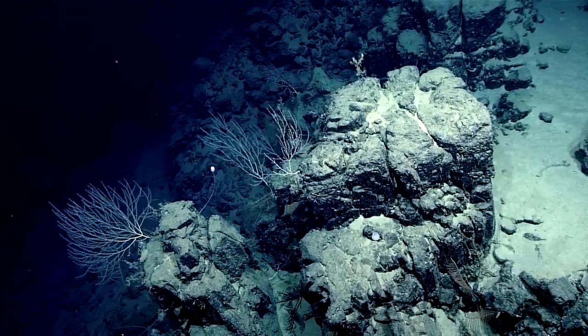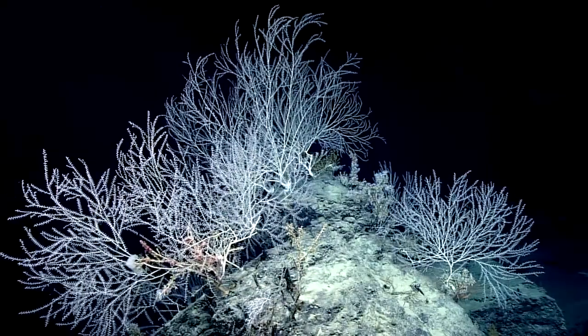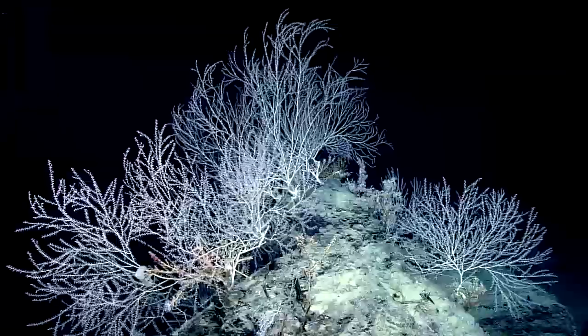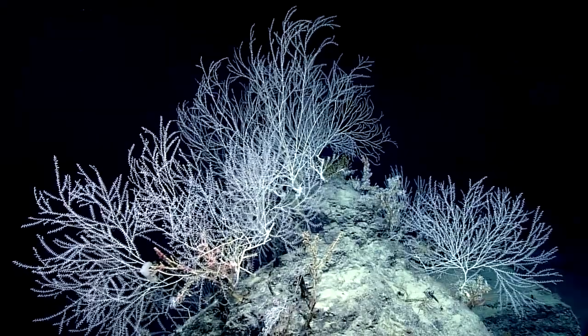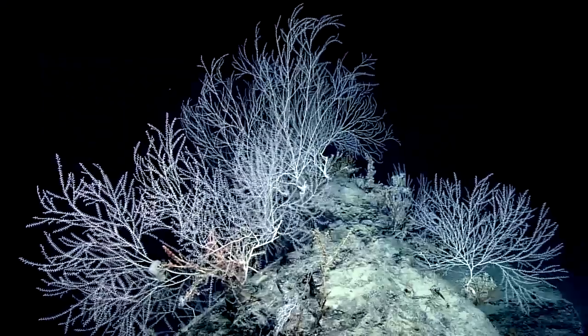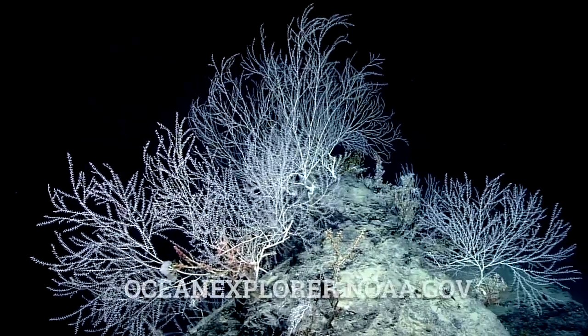We're starting to see all the different things that have to come together to make really great communities, and those are going to help inform models of coral density. In the future, we can become even better at predicting where we may find communities like this and planning our exploration dives accordingly.